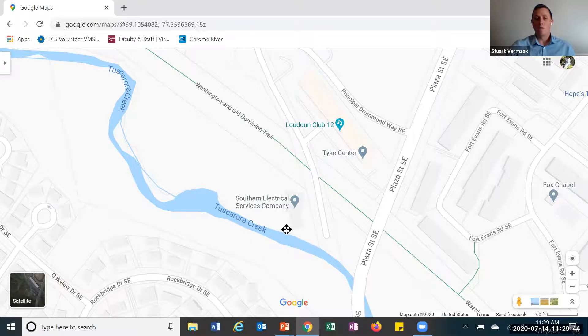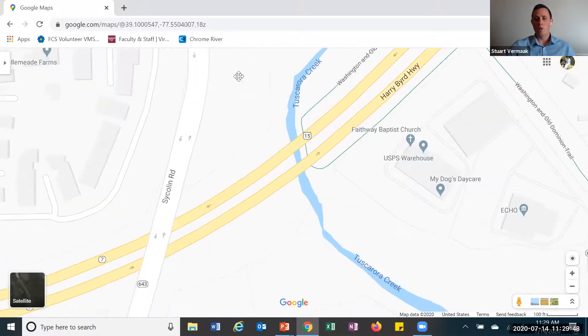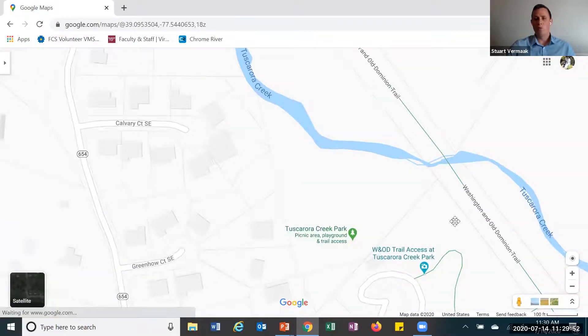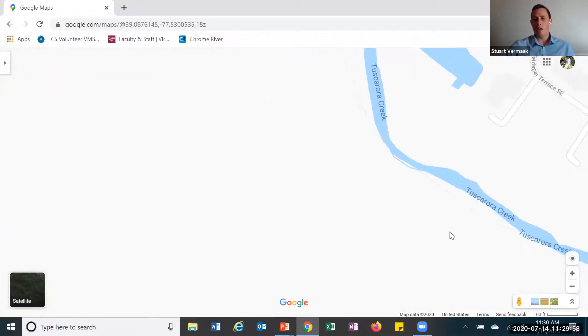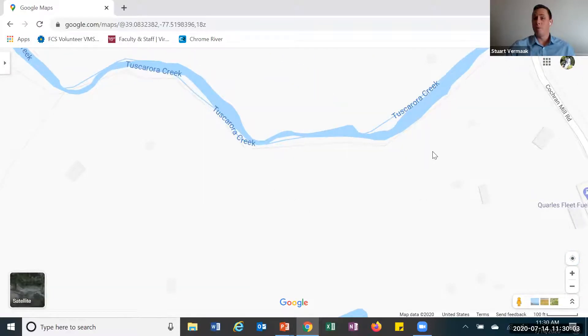And so looking here at this moving body of water — Tuscarora Creek. So if we continue to go with this creek and move along, let's see where it takes us. If we move with Tuscarora Creek, we continue to move down. Eventually it is going to meet up with a larger body of water. What kind of water body do you think it might be? It's going to be bigger than a creek.